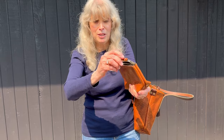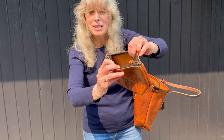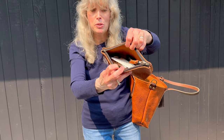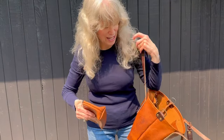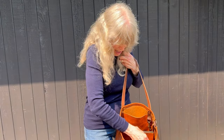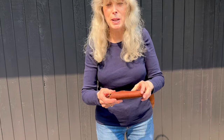YKK zipper. With all the things that I think I'm going to need but I never use anyway. And what else do I have in here?